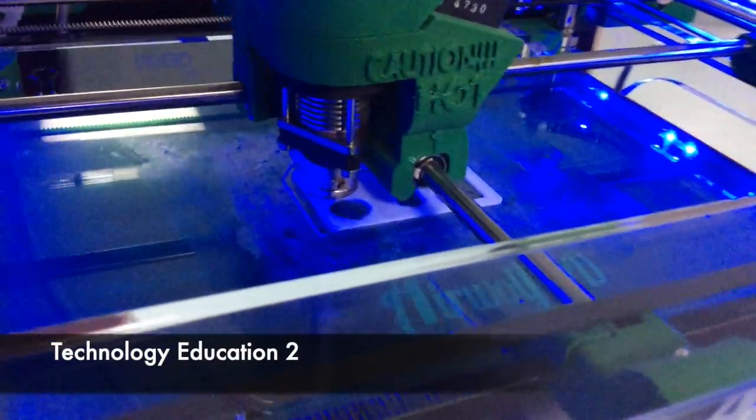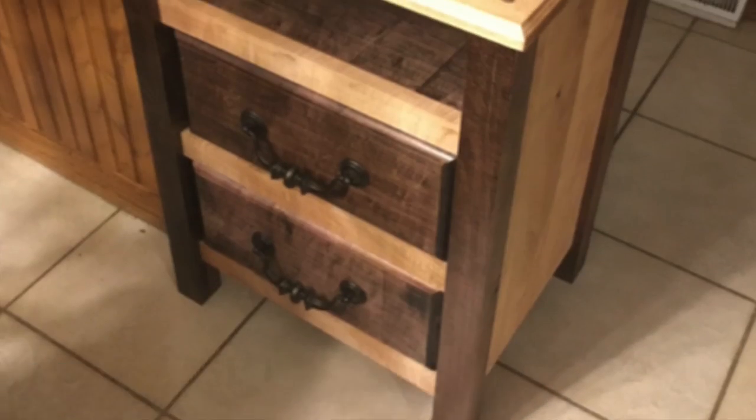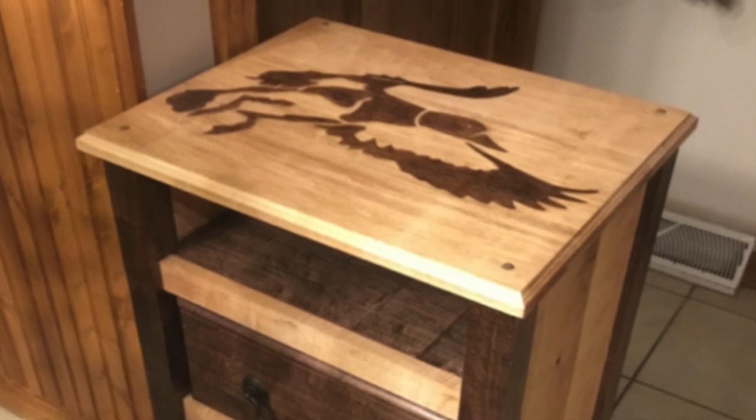In Tech Two, students dive deeper into various CAD programs and use the 3D printer to print out what they designed. They also create much more intricate and detailed projects in the woodworking lab.